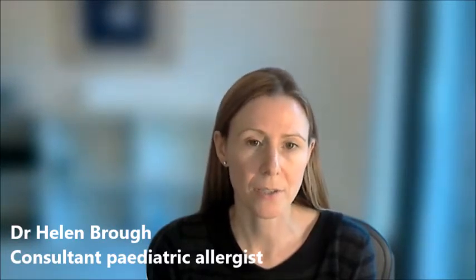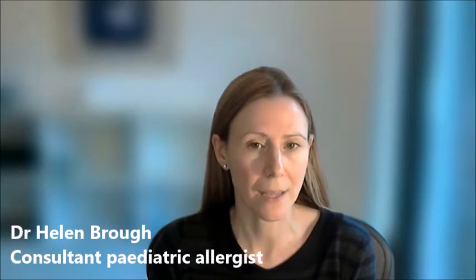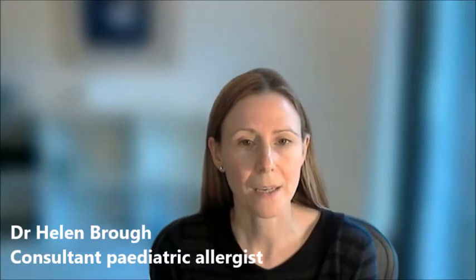Allergic rhinitis is usually due to an inhalant allergen, such as seasonal allergens — grass pollens, tree pollens, or wheat pollens, or moulds. And then there are perennial allergens all year round, such as house dust mite, cat dander or dog dander, if the family lives with that animal.